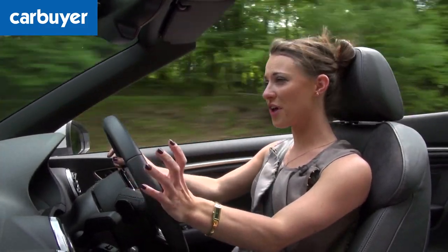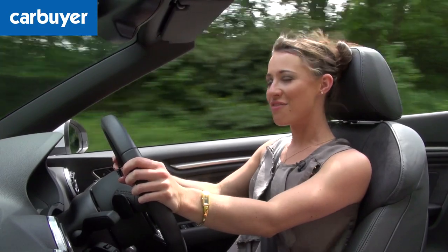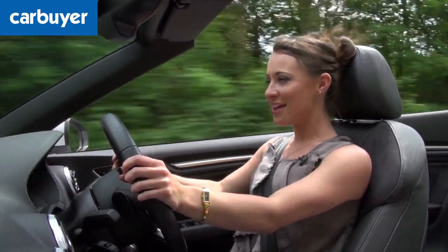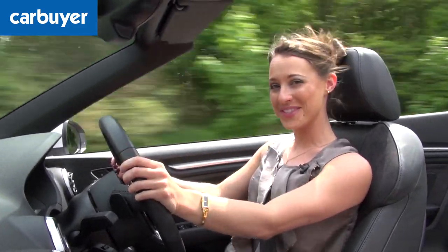Lighter also means faster because there's less weight for the engines to pull along. For the real speed freaks out there, there's the S3 Cabriolet, which gets to 60 in just 5.4 seconds.